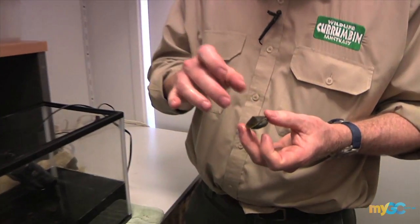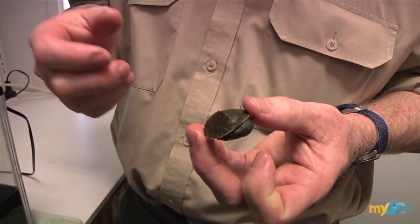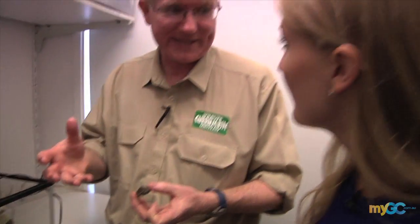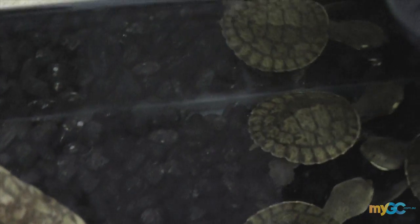These are little freshwater turtles. This guy didn't come into the hospital like this — he came in as an egg inside his mum. We get a lot of freshwater turtles come into the hospital that have been hit by cars. What happens is the females, when they're ready to lay eggs, want to move to a different waterway, so they're often crossing roads and that's when they get hit. A lot of these turtles have got eggs inside them.